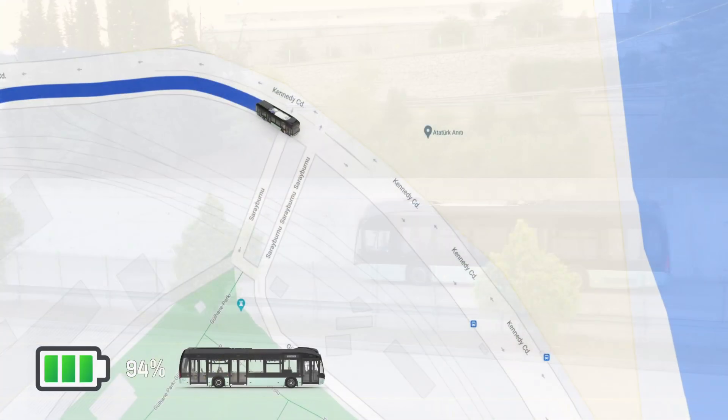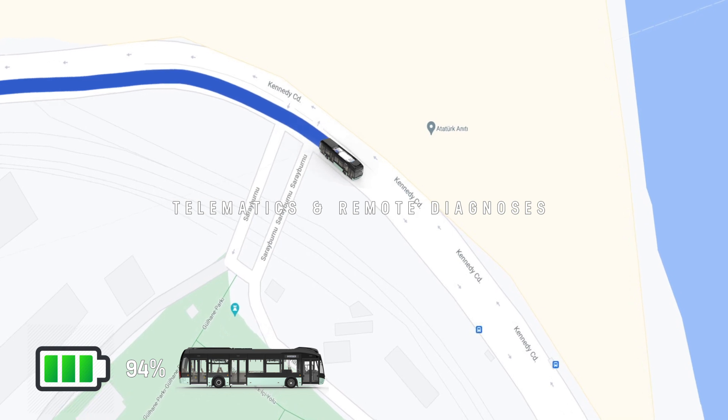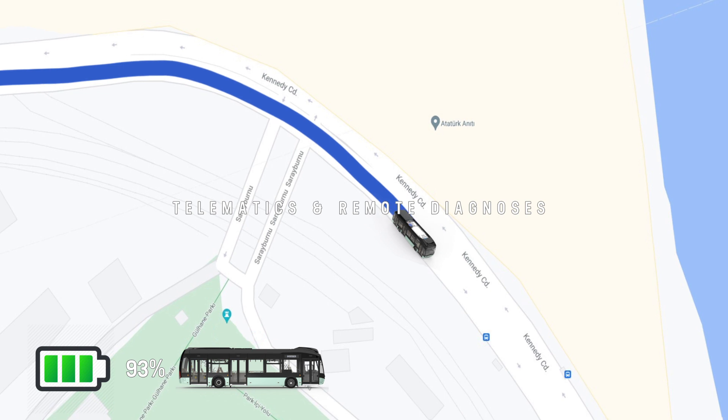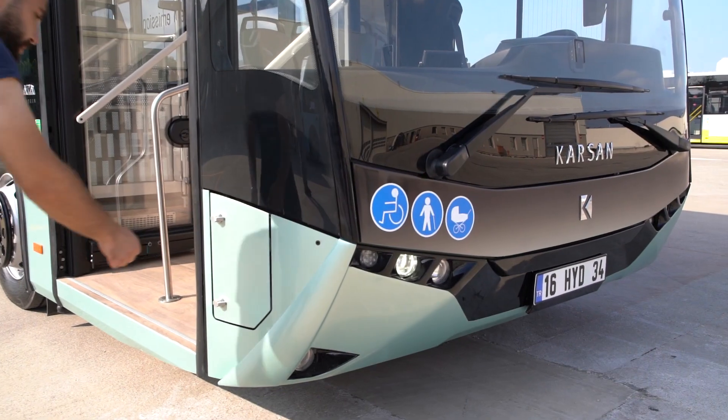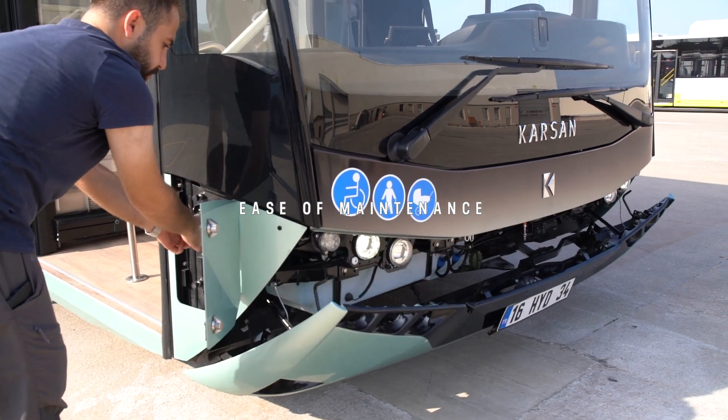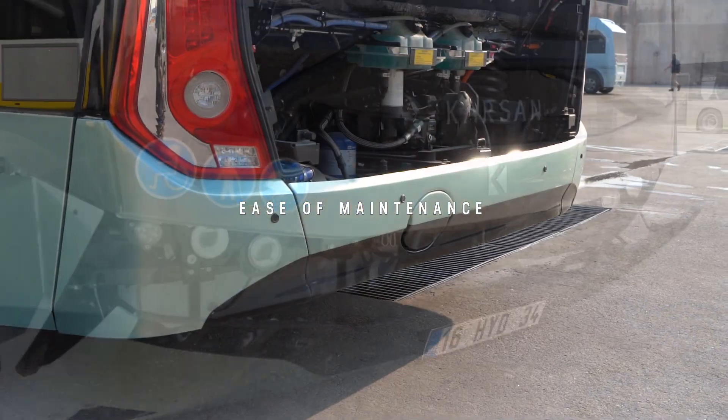With the IATA Hydrogen telematics system, operators can monitor the location and events in their bus fleet easily from a remote computer. Easy maintenance is facilitated by the external design, easy-to-open front bumper, and service covers.